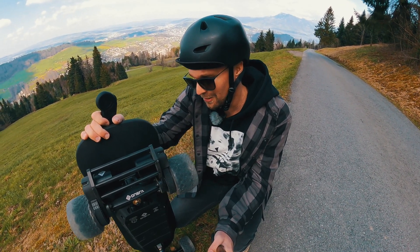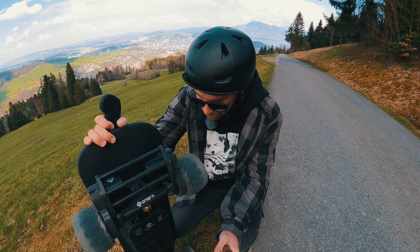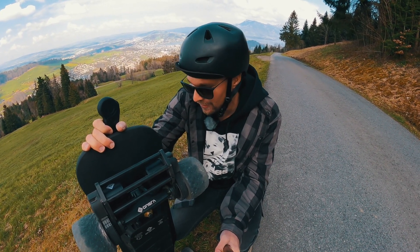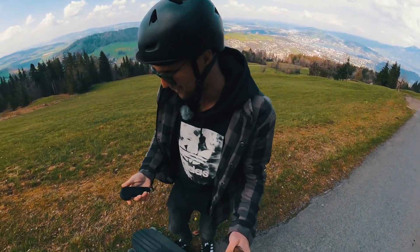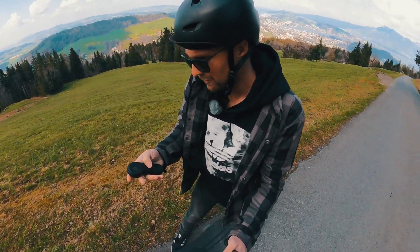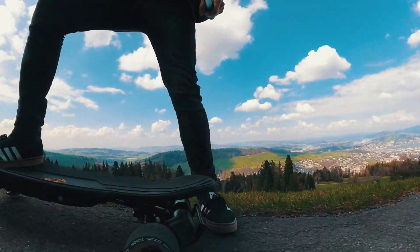It brings you the amazing power of the Black Carve 1 and I freaking love it. I would say this is my favorite board — you can literally use any wheels you want and still have amazing torque.